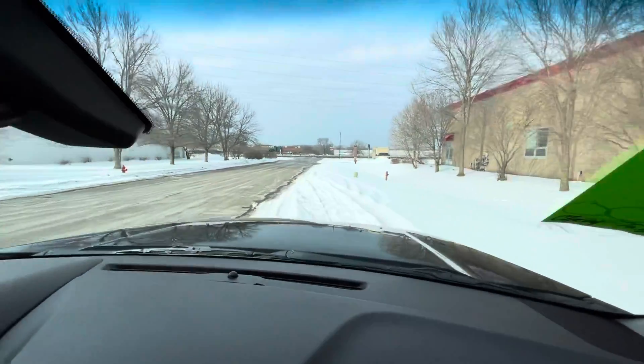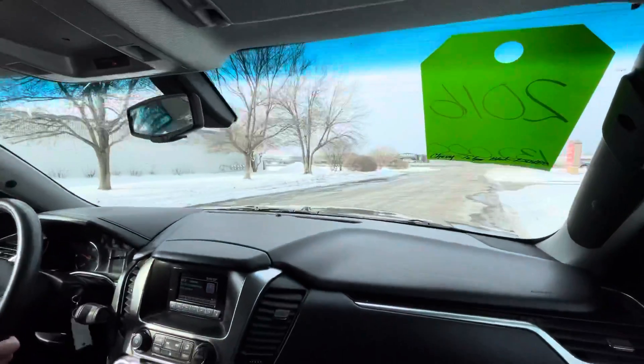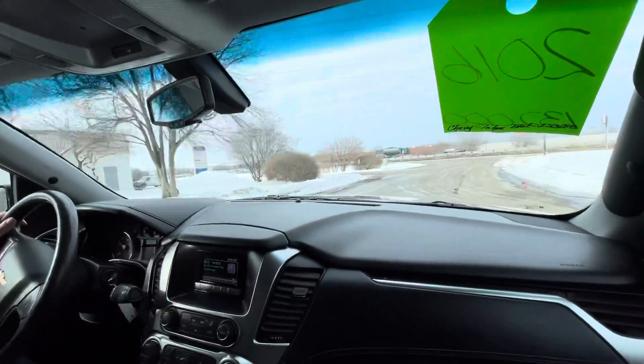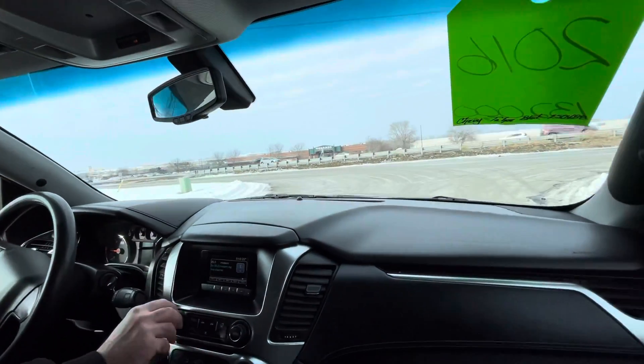There's a lot of snow here and with these new tires it's like nothing for this vehicle. Switching back to two-wheel drive is as simple as that.